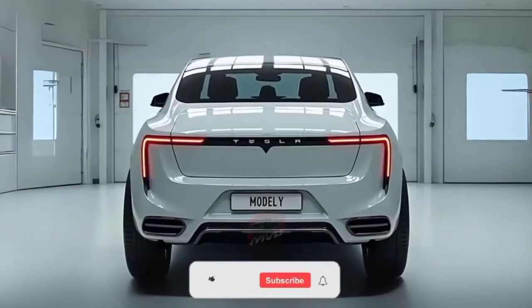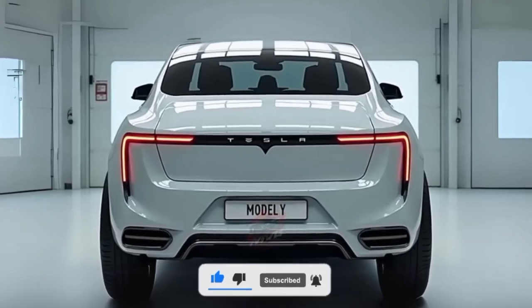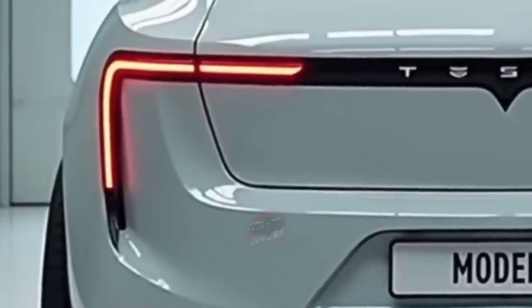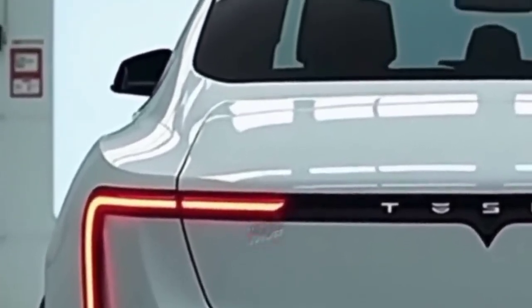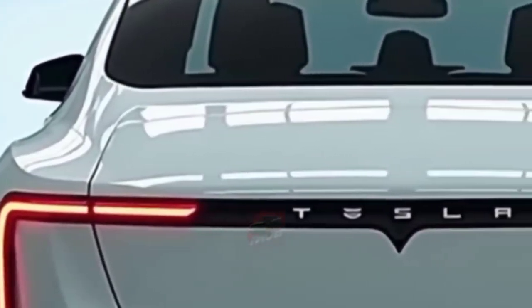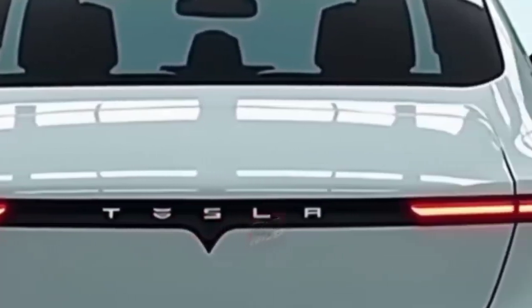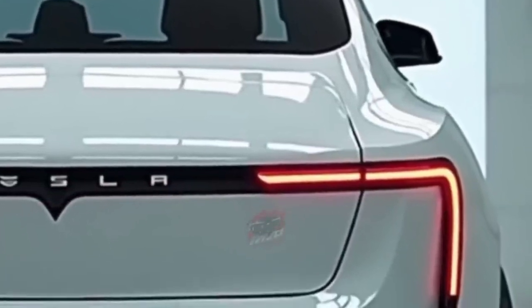Welcome back to MPV Auto. Today we're diving into the 2026 Tesla Model Y, a vehicle that continues to push the boundaries of electric mobility while refining what made it one of the world's most popular EVs. With updated performance, futuristic design tweaks, and smarter technology than ever before, the 2026 Model Y is here to set the pace for the competition.